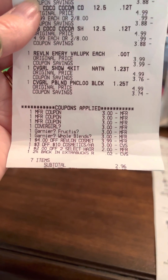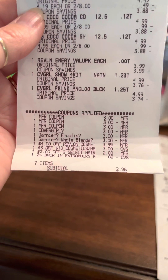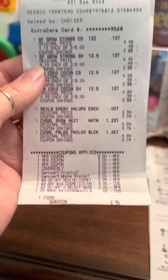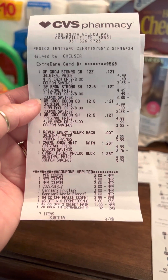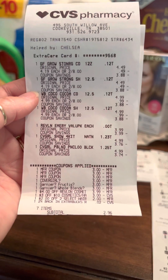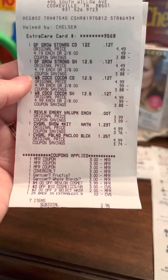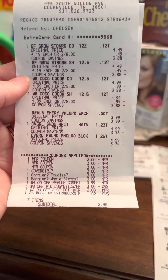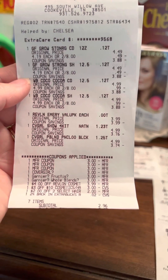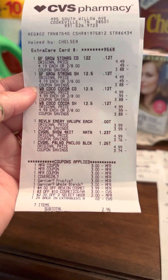After everything came off, it left me to pay a total of $2.96 cash out of pocket before tax. I went ahead and paid that amount, but I got back $9 in extra care bucks — $2 on the Garnier Fructis, $2 on the Whole Blends, and $5 on the CoverGirl. I did not use any extra care bucks, but I got back $9, making those products a $6 money maker.